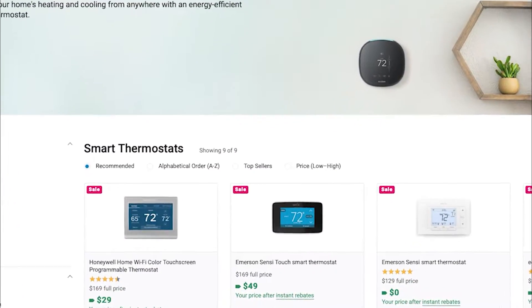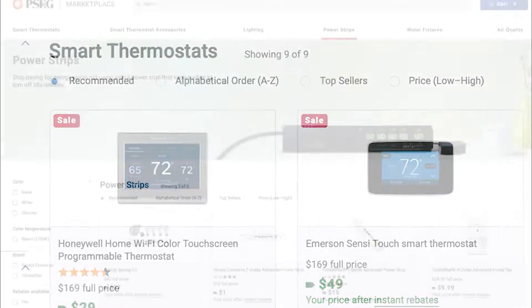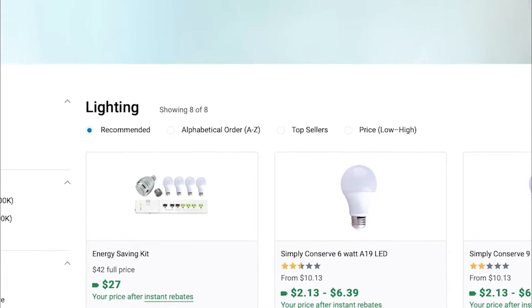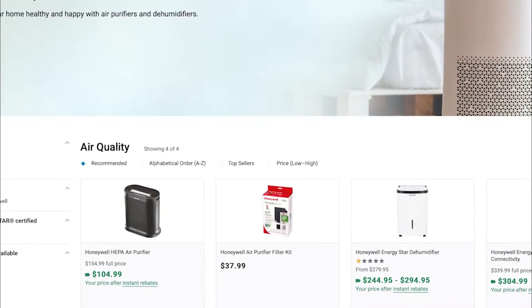Jot down this shopping list: 123,000 smart thermostats, 33,000 advanced power strips, 230,000 LED light bulbs, 5,000 plus water-saving devices, and 1,300 air purifiers.